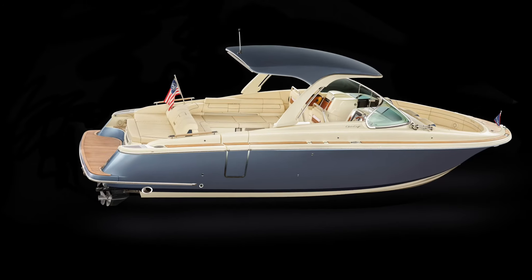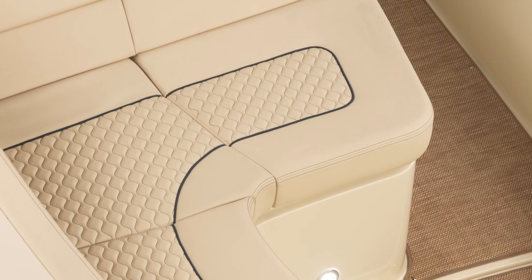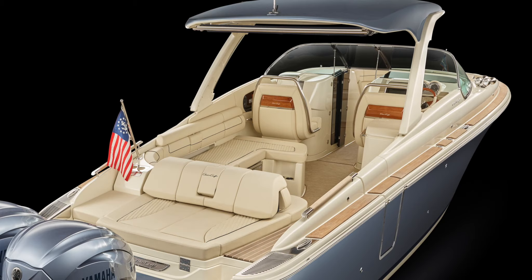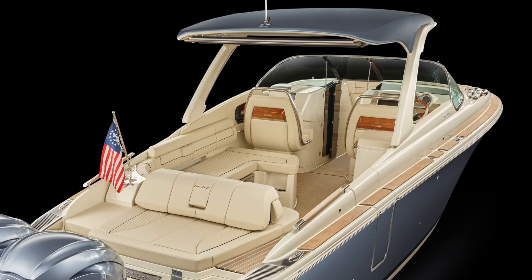Once aboard, enjoy the finest interior detail in the industry — the beauty, feel and texture of leather with the durability and practicality of the industry's finest marine vinyl.